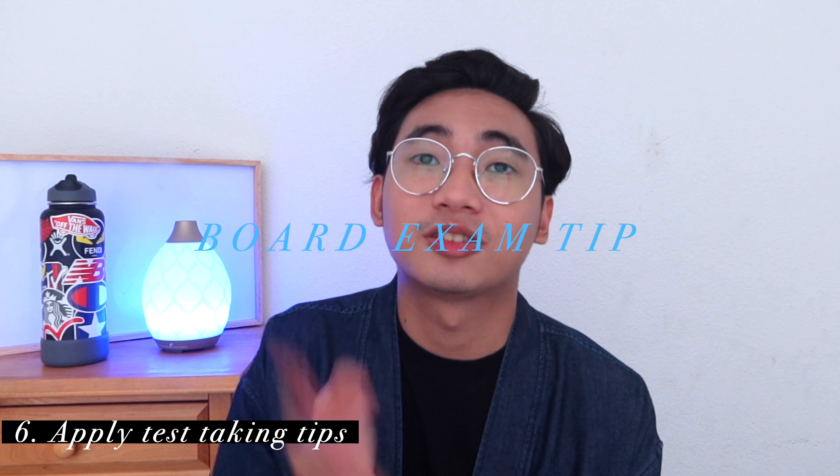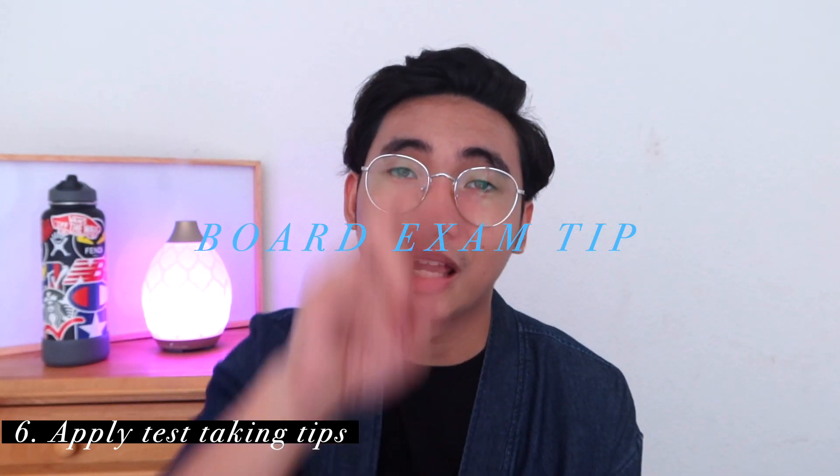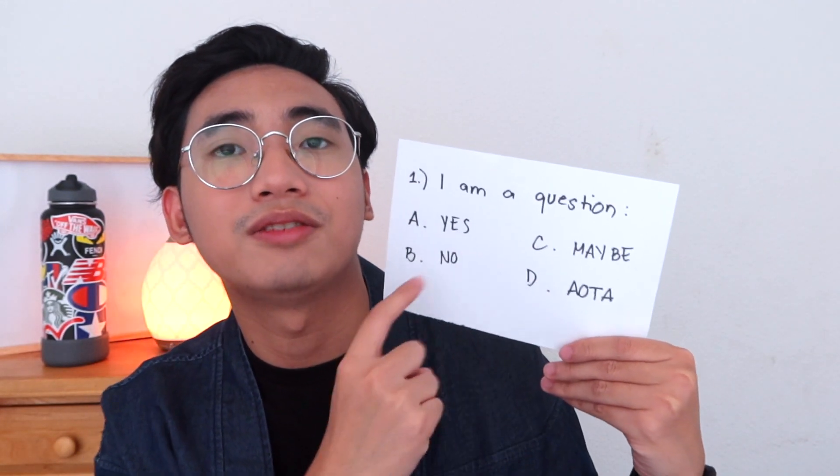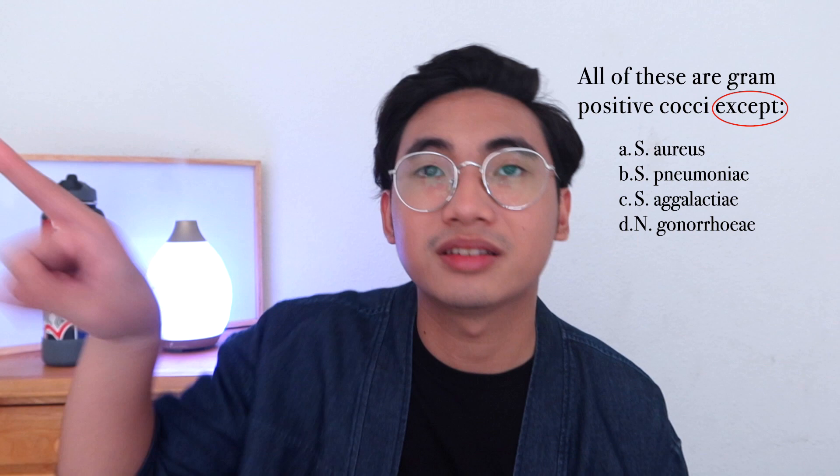Tip number six: apply the test-taking tips taught at your review center. They gave us tips to be educated guessers. If you're absolutely guessing and have a gut feeling about an answer, it's most probably right. Another tip is to use the elimination method — if options A and D seem to express the same idea, eliminate both and now you have a 50-50 chance instead of 25%. Also, encircle key words like 'should not' or 'except.' And if all else fails, just answer letter C — because C is for Christ, and you want him blessing your test paper with the right answer.